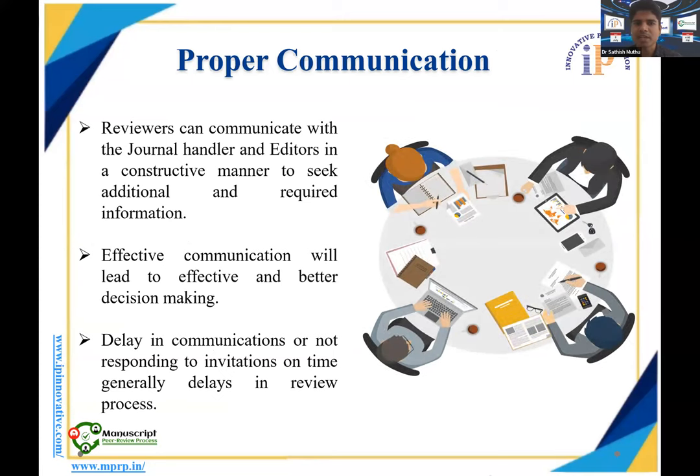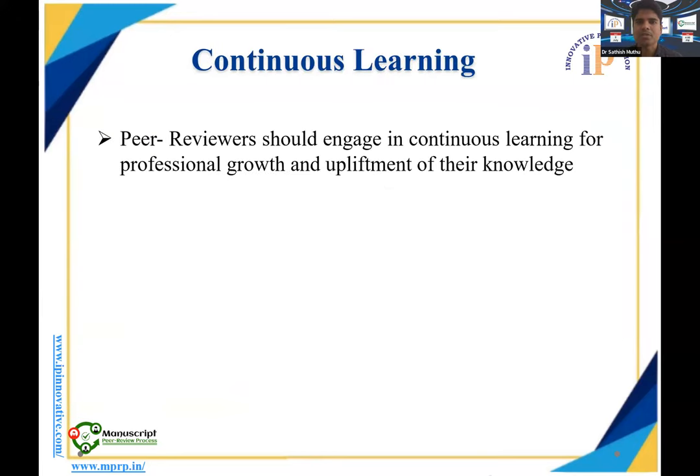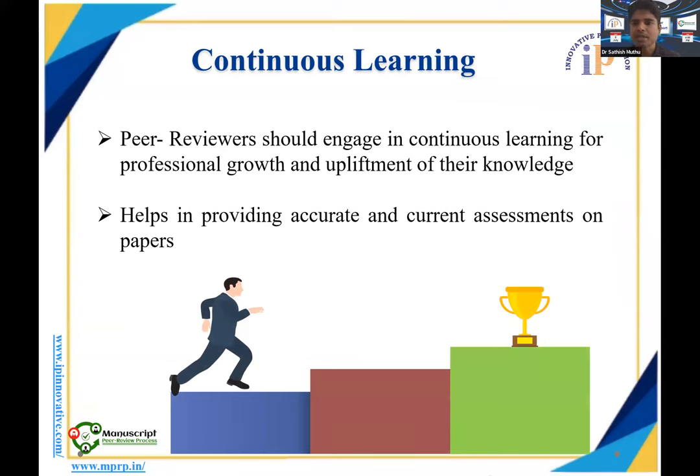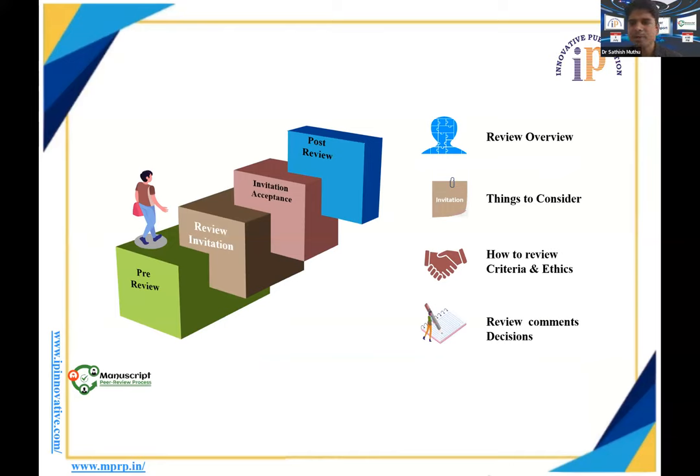Regarding proper communication, reviewers can communicate with journal editors in a constructive manner to seek additional information if required. Communication given to authors and editors must be constructive and effective. Delay in communication or not responding to invitations on time reflects badly on the reviewer. Peer review also gives you a chance for continuous learning — reviewers should engage in continuous learning to stay updated, as being a peer reviewer is itself an opportunity to learn from field research.